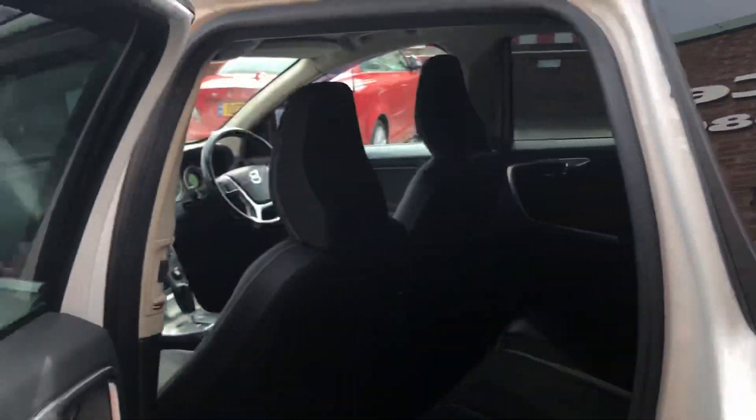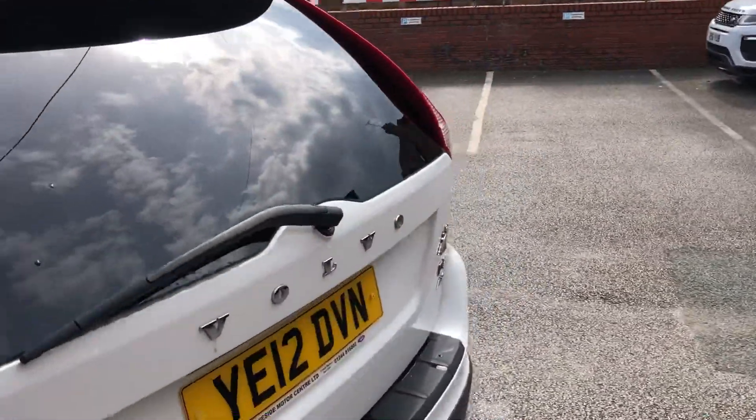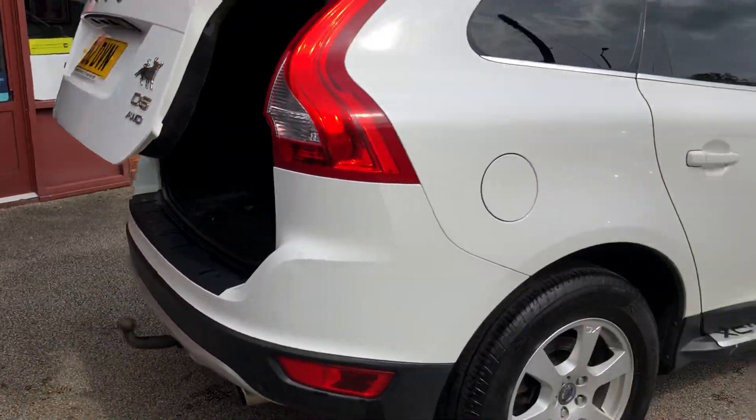A lovely condition for its age — it has just come in and it's not been valeted yet. Brake cloth interior, electric windows, remote tailgate. Boot area, with electrics for the tow bar there.